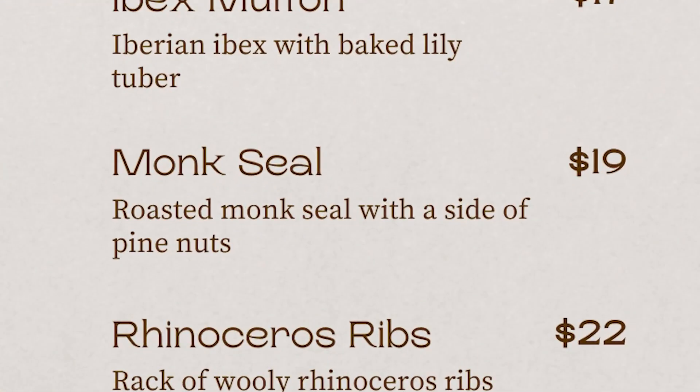Our next item on the menu is our roasted monk seal with pine nuts — I've heard it's a little chewy. We have evidence of this from Vanguard Cave in Gibraltar, where we found a skeleton of a butchered monk seal. Scientists found something really fascinating: Neanderthals were actually cutting the humerus off of the scapula, which they noted is something we see in Inuits who were eating seals very recently — they would also butcher them by cutting off their flippers right at the scapular joint.